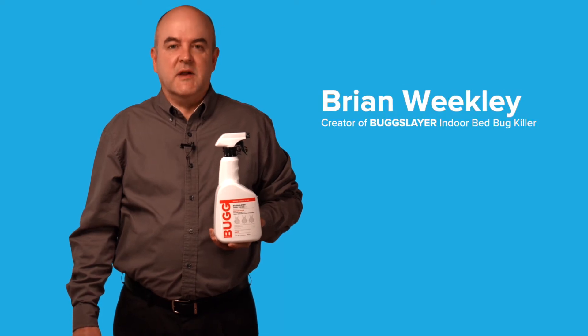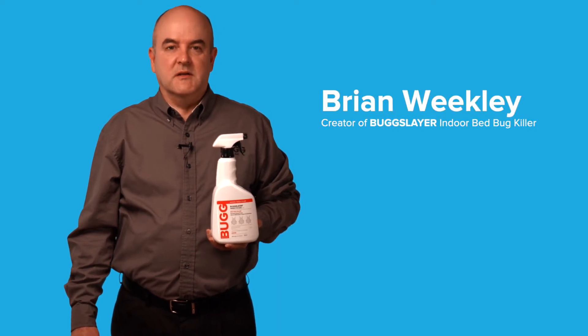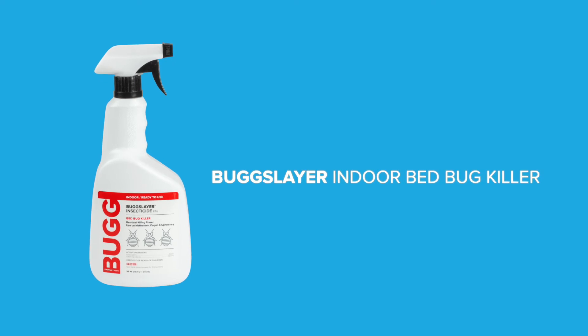My name is Brian Weakley, and I'm the creator of Bugslayer Indoor Bed Bug Killer. Bugslayer Indoor Bed Bug Killer is our number one selling indoor multi-purpose insecticide. As labeled, this indoor formula is extremely effective against bed bugs.